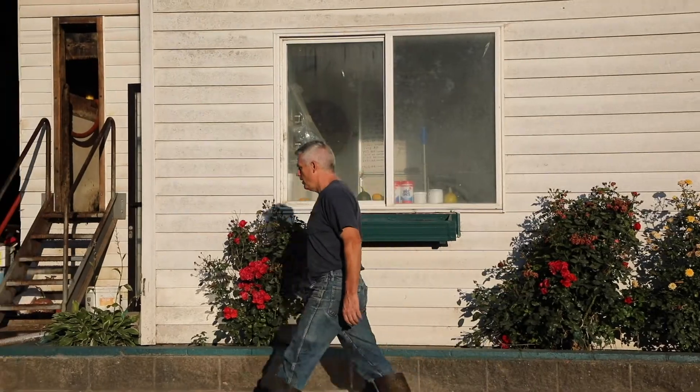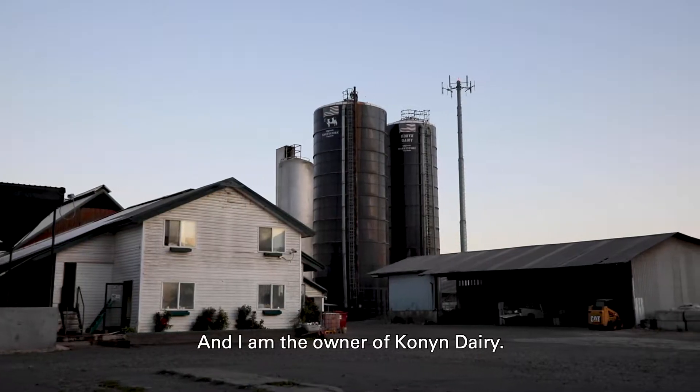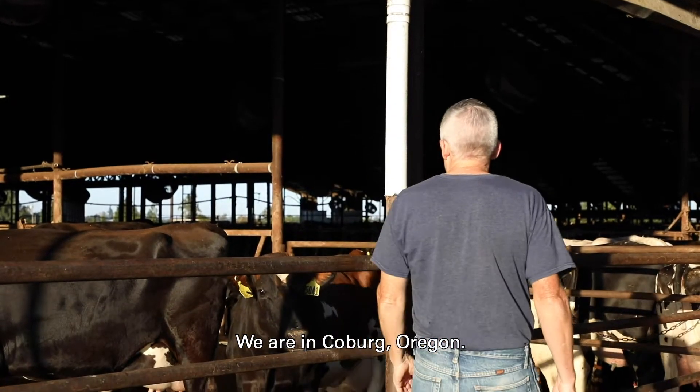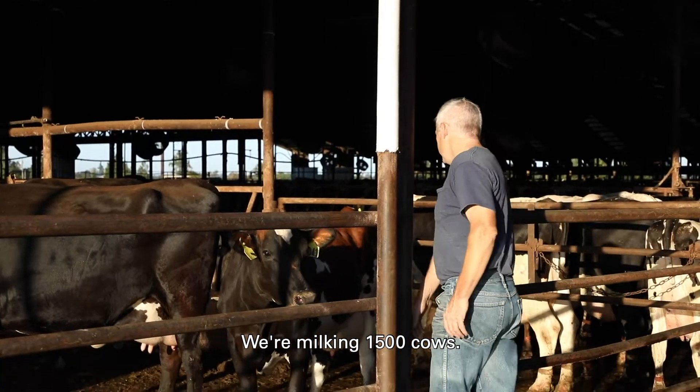My name is James Conine and I'm the owner of Conine Dairy. We are in Coburg, Oregon. We're milking 1,500 cows.